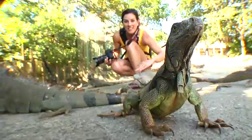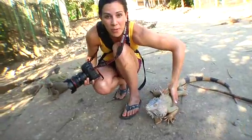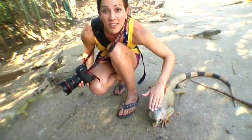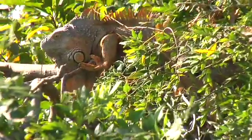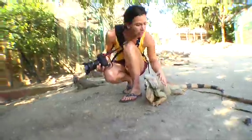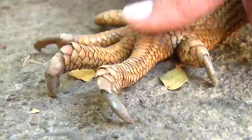A cool thing about iguanas is that they're covered in scales. They're smooth when you pet them one way, but when you go the other way they're really rough, so they can stick to trees — kind of like nature's velcro. And they have pretty sharp claws.